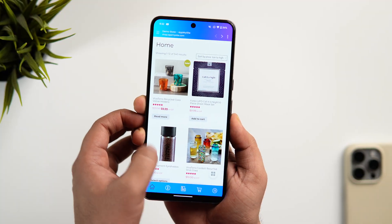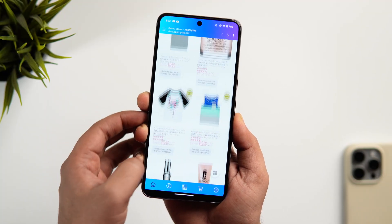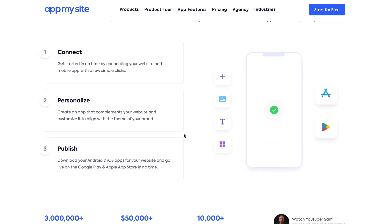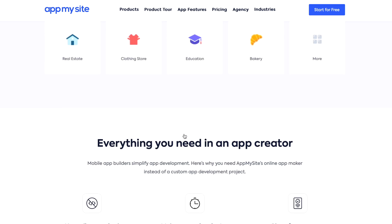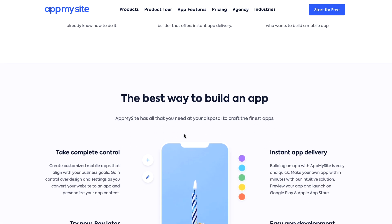If you want to test the app that you have created, you can even do that on your phone. After that, just select a plan and publish it wherever you want to, whether it's on the Play Store or on the App Store. Trust me, it's one of the simplest ways of converting any website into a mobile app. You just need to create an account, connect and customize your website, and publish it right away. It's that simple.